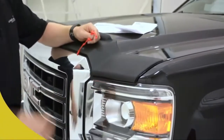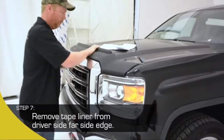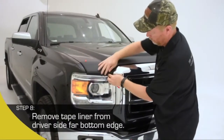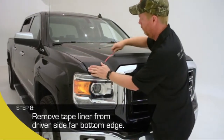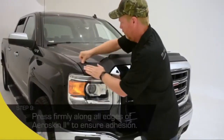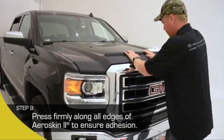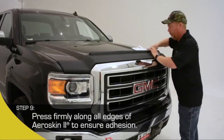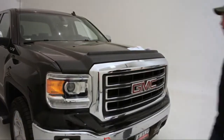Step 7: Using the same process, remove tape liner from the driver's side far edge of the AeroSkin II. Step 8: Again, using the same process, remove tape liner from the driver's side far bottom edge of the hood skin. Repeat for passenger side. Step 9: Press firmly along all edges of the AeroSkin II to ensure adhesion to the hood surface. We recommend you don't drive for 24 hours while your AeroSkin II fully adheres to your vehicle, and do not wash for 72 hours.